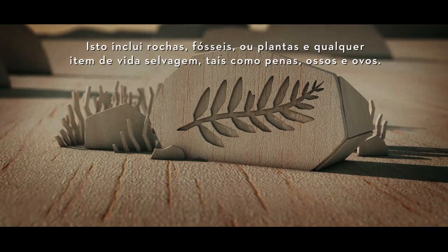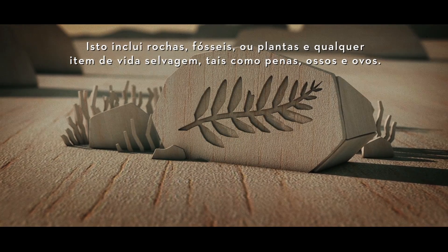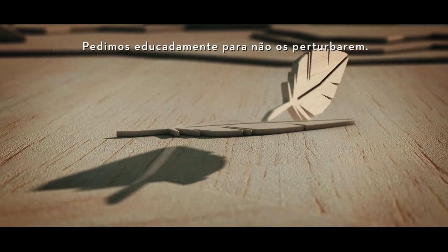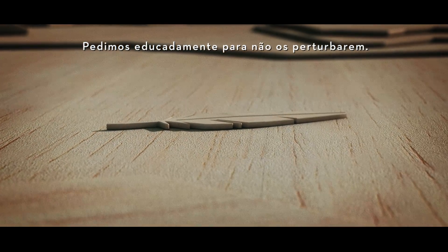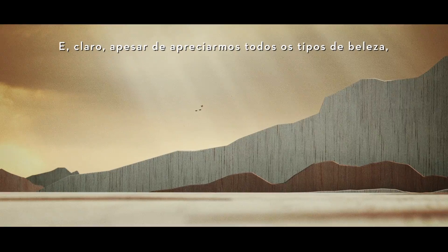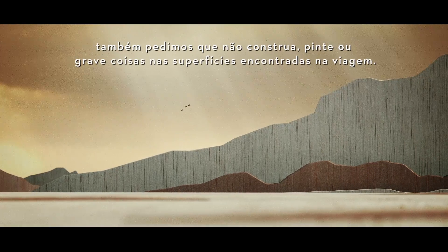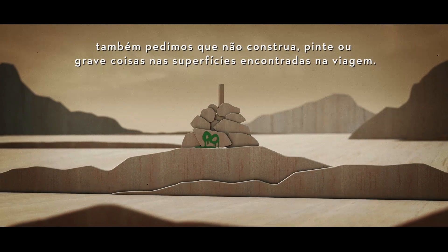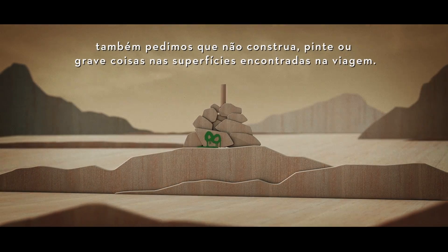Removing anything during your visit to Antarctica is strictly prohibited. This includes rocks, fossils or plants and any wildlife items such as feathers, bones and eggs. We politely ask you to leave them undisturbed. And, of course, while we appreciate beauty of all kinds, we also ask that you do not build, paint or engrave things on the surfaces found on your journey.